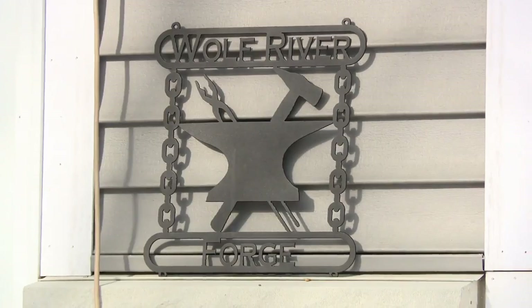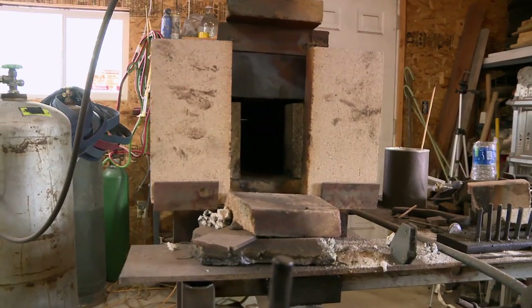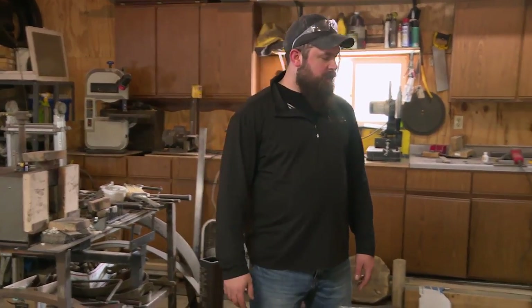Hey, I'm Tyler Hackbarth. We're here in Waiyawiga, Wisconsin. This is Wolf River Forge — here's my shop. My forge is all handmade, lined with refractory cement and fire brick, and that's been working out for me since I started.